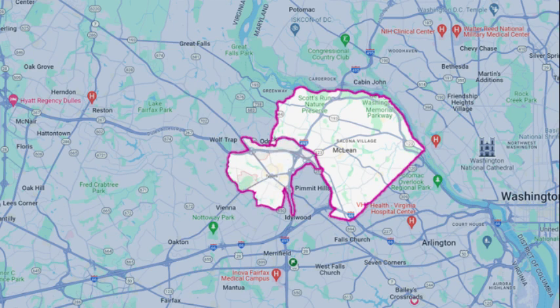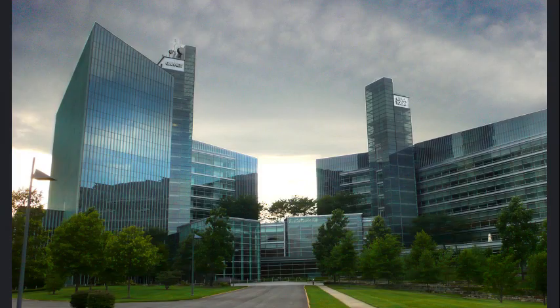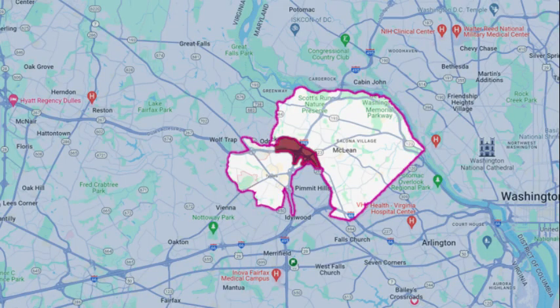McLean is also a neighbor of Tysons Corner, which is one of the fastest growing business districts in the country. Tysons is actually Virginia's largest office market and what they call the nation's largest suburban business district. It has over 26,000 square feet of office space. It is actually the nation's 12th largest business district overall and is expected to grow quite substantially in the years to come. There are a lot of major companies headquartered in Tysons, many with McLean mailing addresses. So whether Tysons is nearby or they're merged together a bit, Tysons impacts and makes McLean's job market incredibly strong.